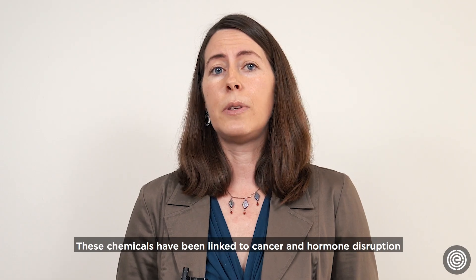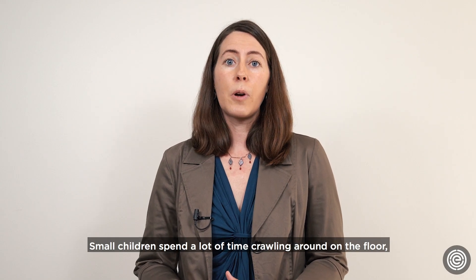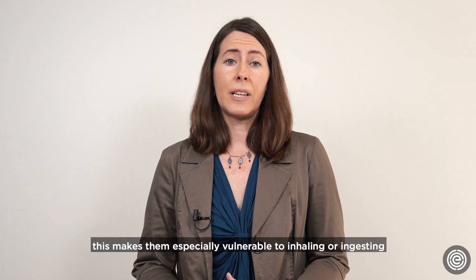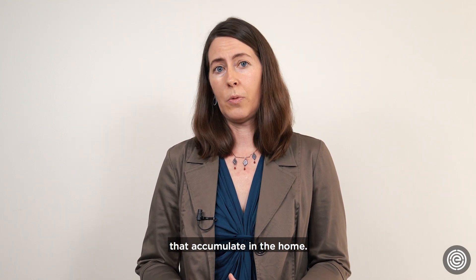These chemicals have been linked to cancer and hormone disruption, as well as deficits in IQ, motor skills, and attention in children. Small children spend a lot of time crawling around on the floor, touching anything they can get their hands on, and then putting their fingers in their mouths. This makes them especially vulnerable to inhaling or ingesting flame retardants and other chemicals that accumulate in the home.